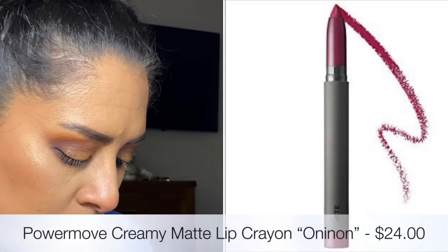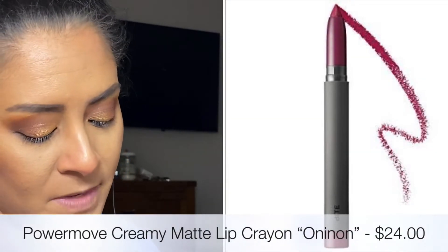I'm going to quickly finish up my eye makeup and then we'll be back. I also forgot to mention the final product — Bite Beauty also sent me the Power Move Creamy Matte Lip Crayon in the shade Oh Nina O-N-I-N-O-N nine. It's a full-size lippy and it is very — exceptionally — creamy, and it smells like fruit.